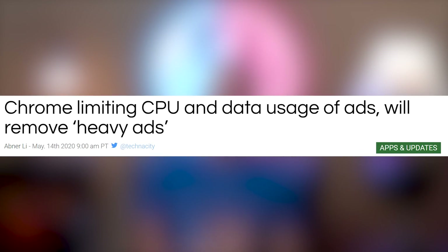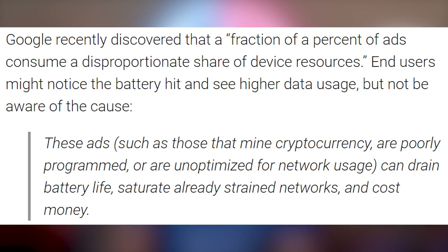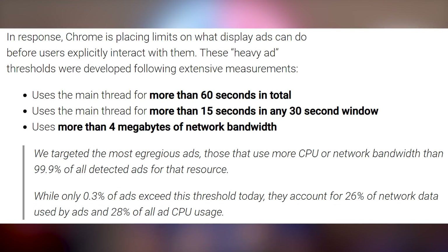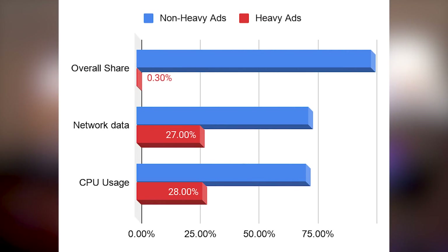Google is making sure ads aren't going to take up all of your resources. They've announced they're going to start limiting CPU and data usage of ads and will remove heavy ads — including crypto ads that would typically crypto-jack you. Ads that mine cryptocurrency, are poorly programmed, or are unoptimized for network usage can drain battery life, saturate already strained networks, and cost money. So they're just yeeting them right out the window.